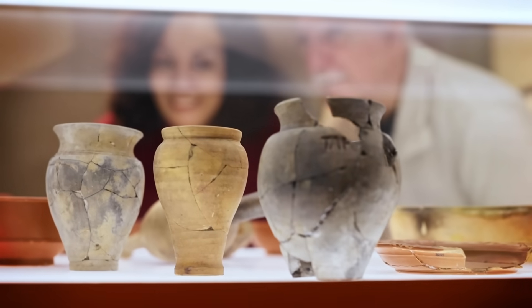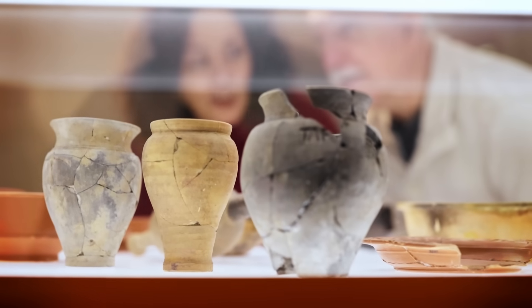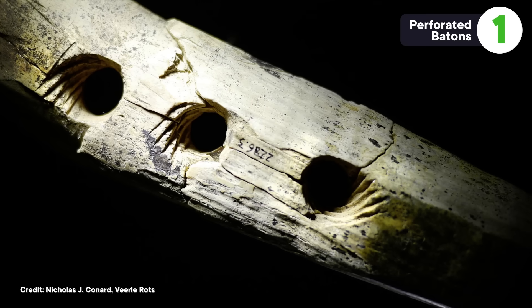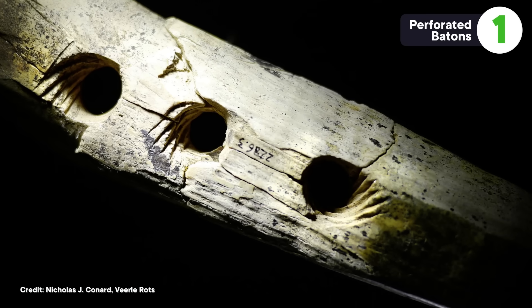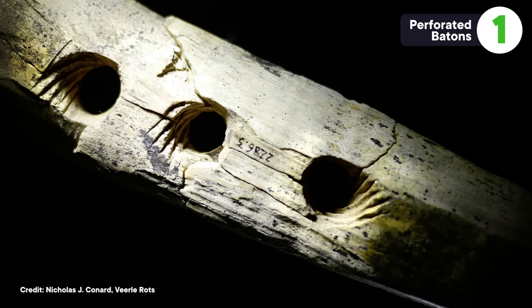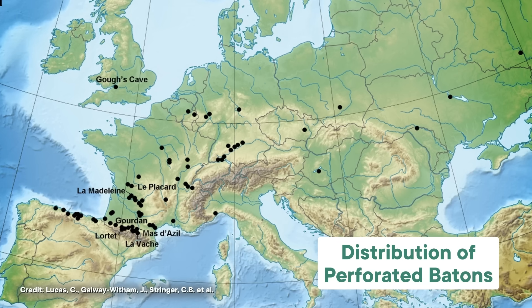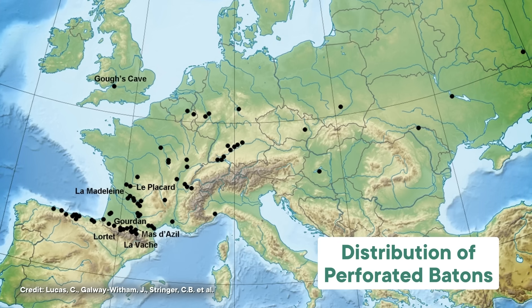They discovered all sorts of artifacts, like vases, animal bones, and some primitive tools. And then one day, in 1833, one of these archaeologists came across something unusual that he couldn't identify. It was a long object made of a reindeer antler, with a hole carved into one end. Then other archaeologists began to find them too. Over the next couple centuries, these mysterious objects, called perforated batons, turned up all over Europe.